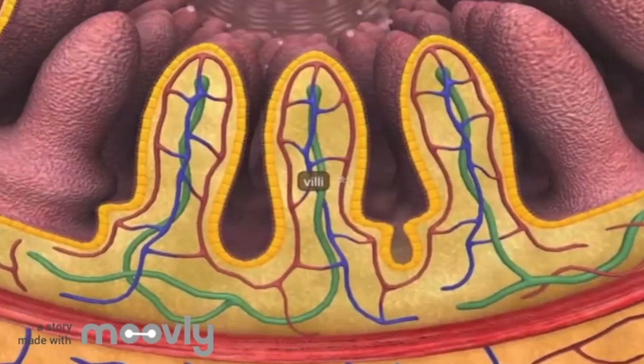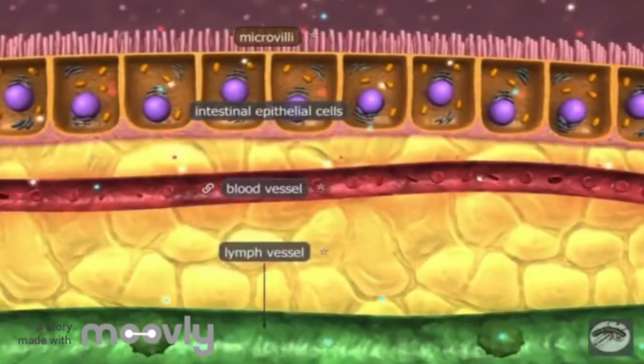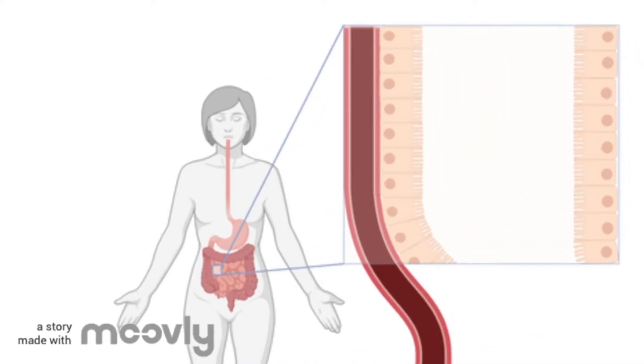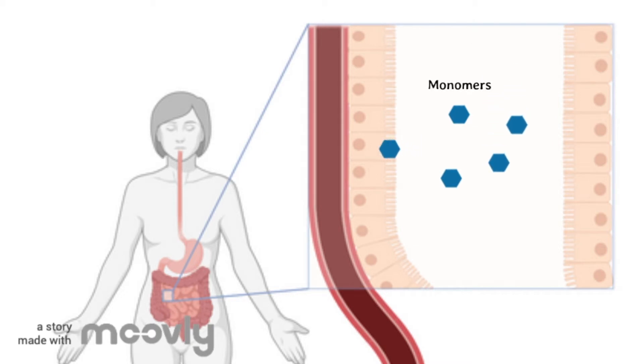The inner wall of your small intestine is filled with cells called villi. These villi cells are responsible for absorbing nutrients and passing them into the bloodstream. In the small intestine, polymers are broken down by enzymes into monomers. The monomers are small enough to be absorbed through the villi and passed into the bloodstream.